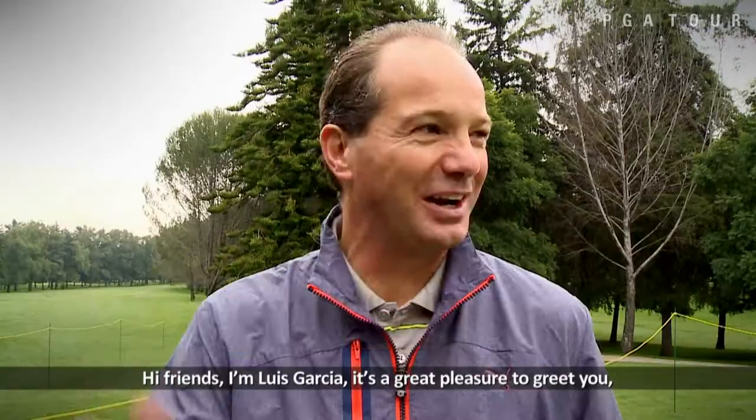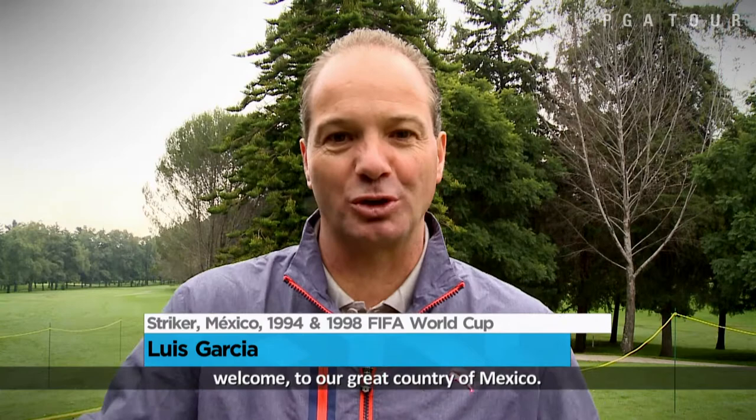Hello friends, I'm Luis García. Welcome, of course, to our country, Mexico. This is PGA Tour Latin America.